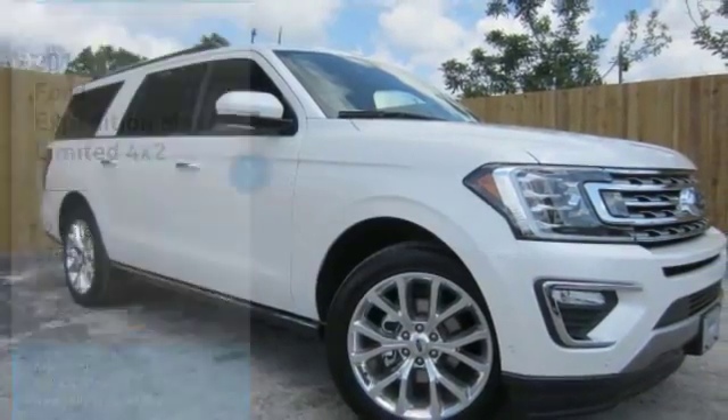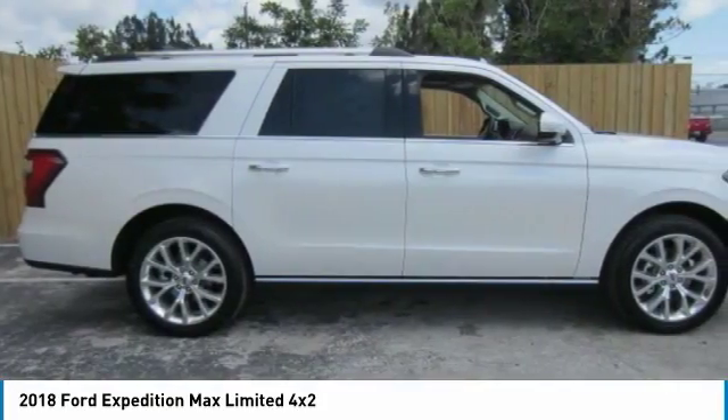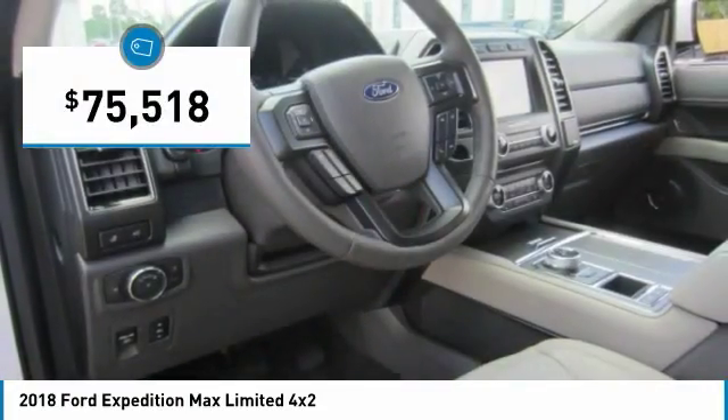This great vehicle is equipped with great features. You'll want to take this vehicle home. Make a great choice today. Visit the dealership today and see this vehicle firsthand. It is priced below $80,000.